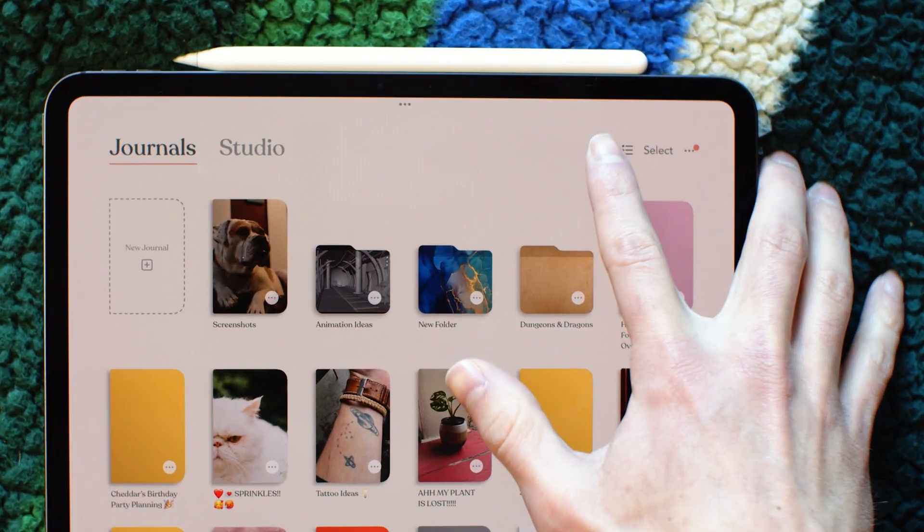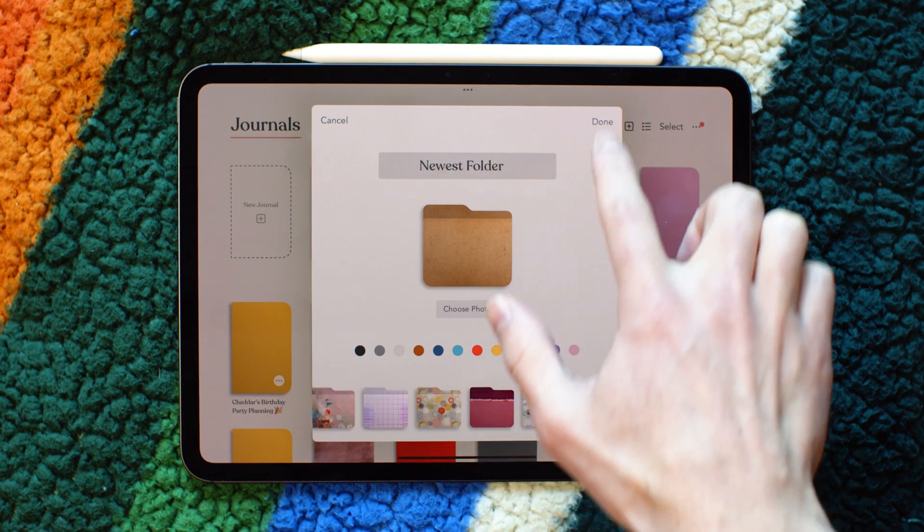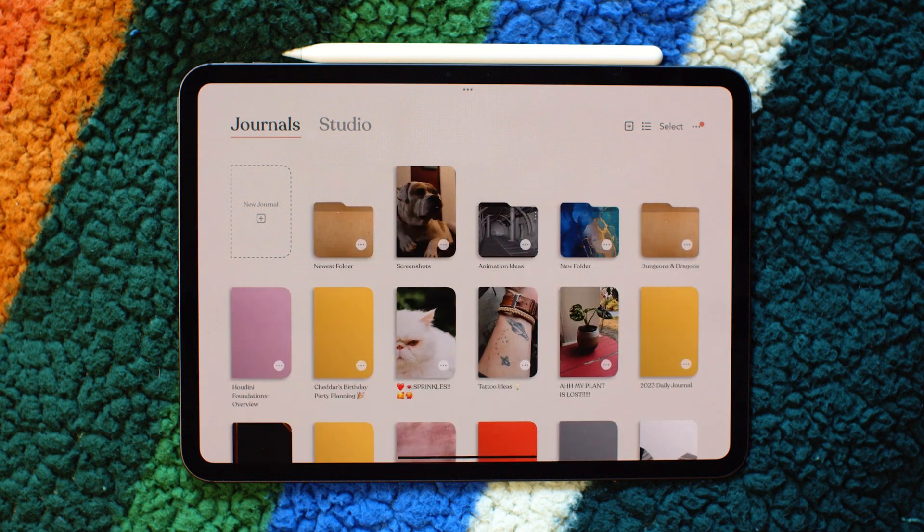You can create them with this drop-down menu under the plus icon. Pick your folder name and style, then tap Done. There are a couple of ways you can add stuff to the folder.